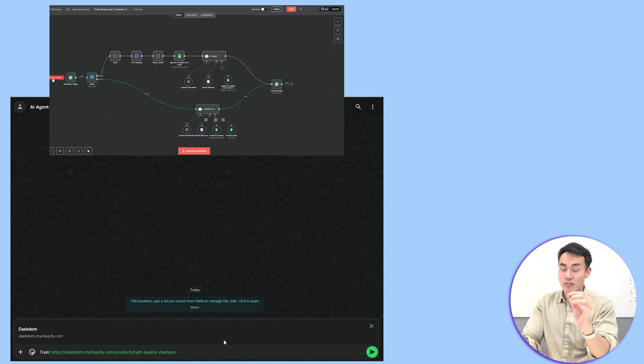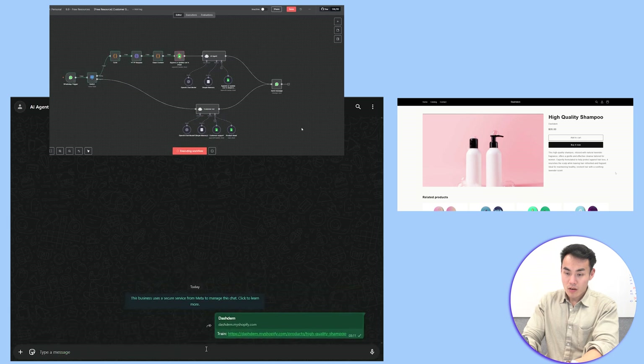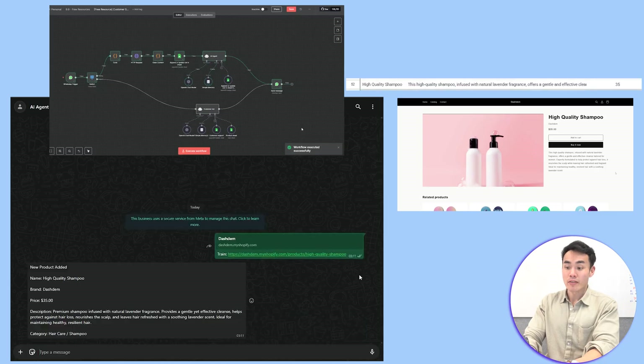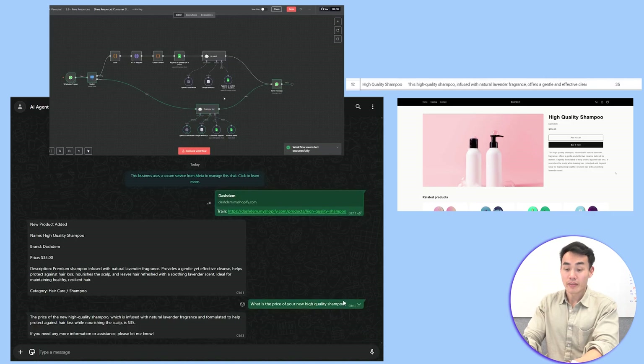Let's see all of this in action. I'll send a message with a product URL. The system starts to scrape the page and enhance the information with AI, then saves it into the Google Sheet we created. Now I'll ask: what's the price of this product? Instantly, the AI replies with the correct prices, pulling all the information from the database we created — real-time learning and customer support in action.